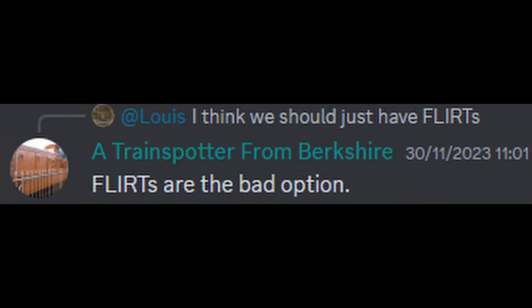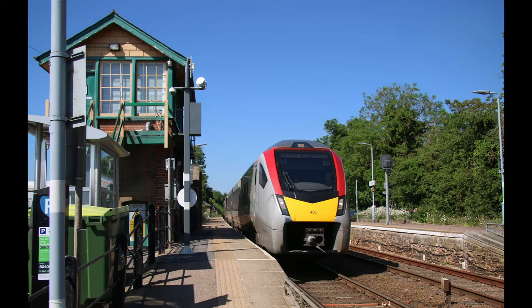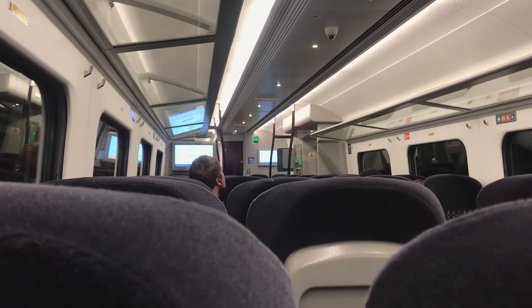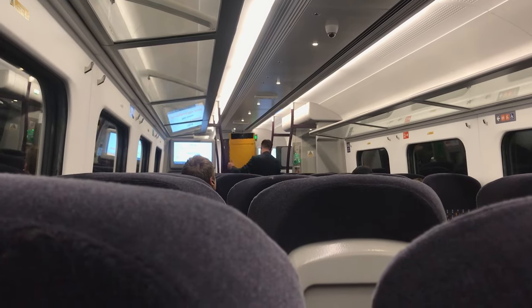Now I do understand that there's a small but vocal group of people who viciously oppose the Stadler Flirts because level boarding isn't applicable at all stations. However, it is better to have level boarding at some stations rather than none, and even where ramps do have to be deployed, they're much smaller, quicker and easier to put down than the full-sized ones. And that's to say nothing about the alarming recent trend of multi-part ramps on new trains.